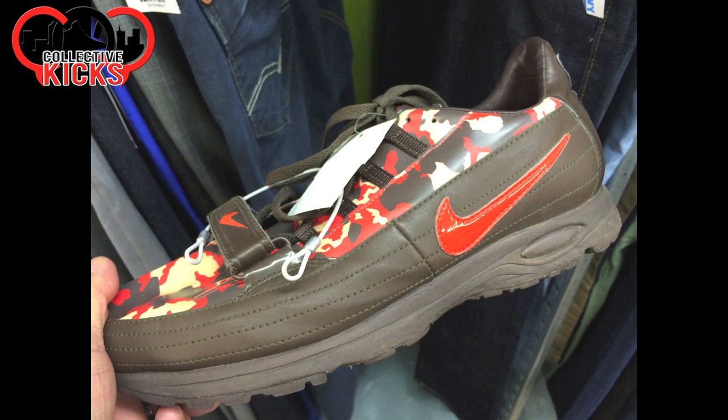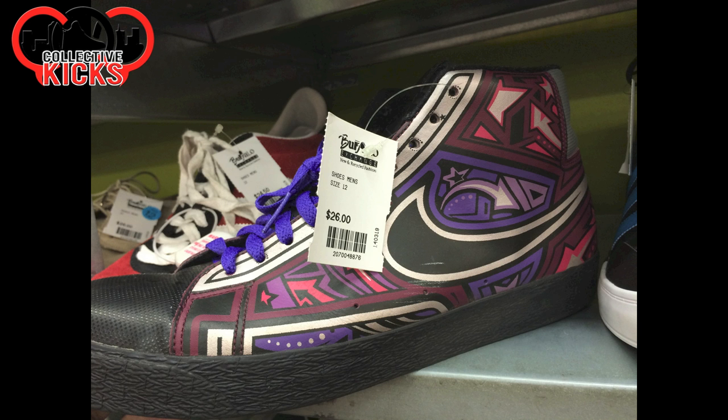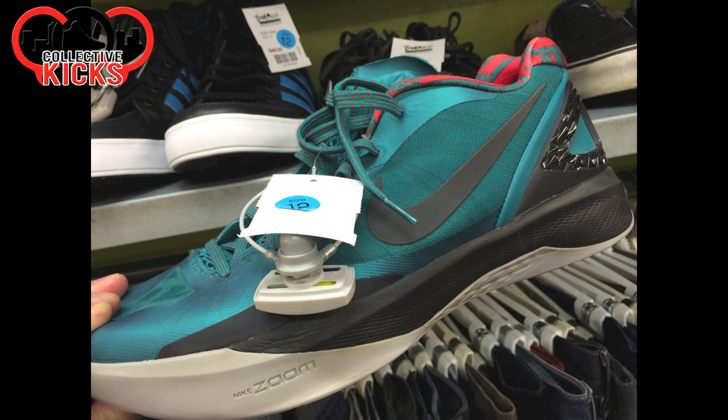Some of these I don't know the names of. They had some really crazy sneakers at this Buffalo Exchange that I went to, which is kind of like a secondhand store. But they had some really, really crazy stuff, so if you know some of the names, you can leave a comment down below. Like I don't know what Blazers these are, but I know I've seen them in the past with that crazy print on the side.